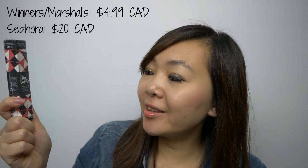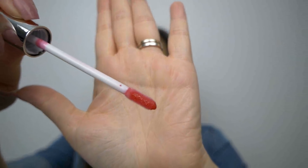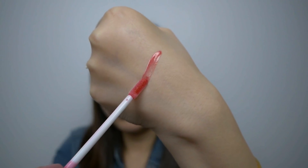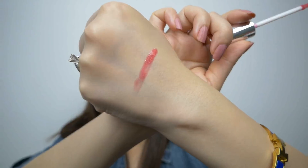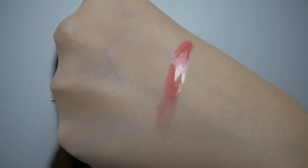From Ciate, I got this Lip Luster High Shine Balm for $4.99 in the shade Wildfire. This Winners location shrink-wraps everything, which is really good because that prevents people from opening things up and swatching everything. So I'm really happy that they actually do this. There's the packaging for it — and that's the applicator. If you can see up close, this one does have little gold specks as well.